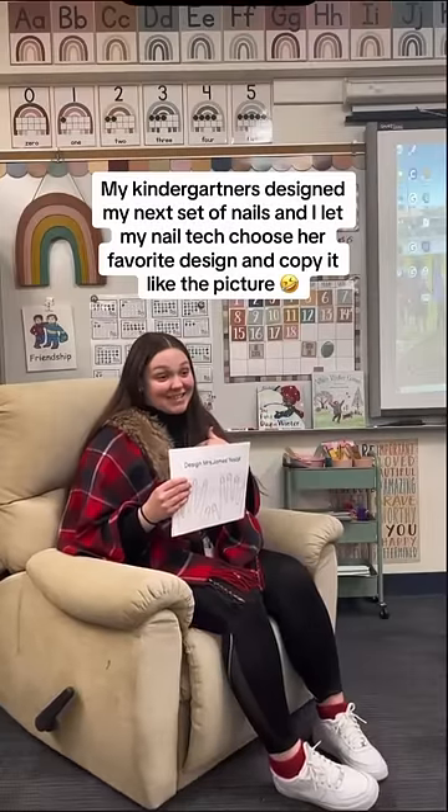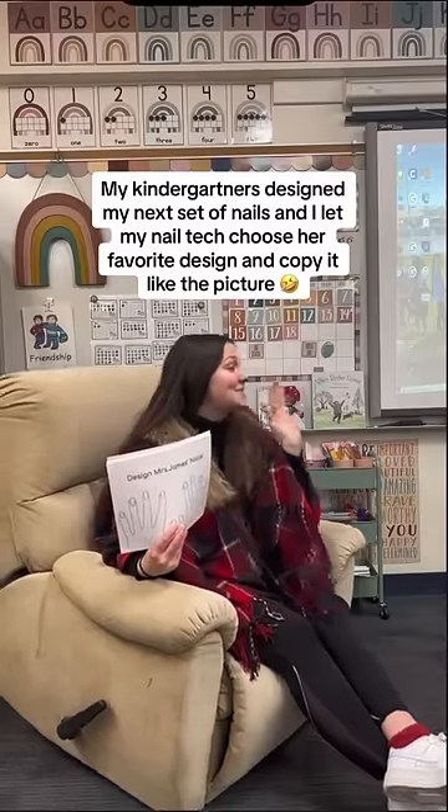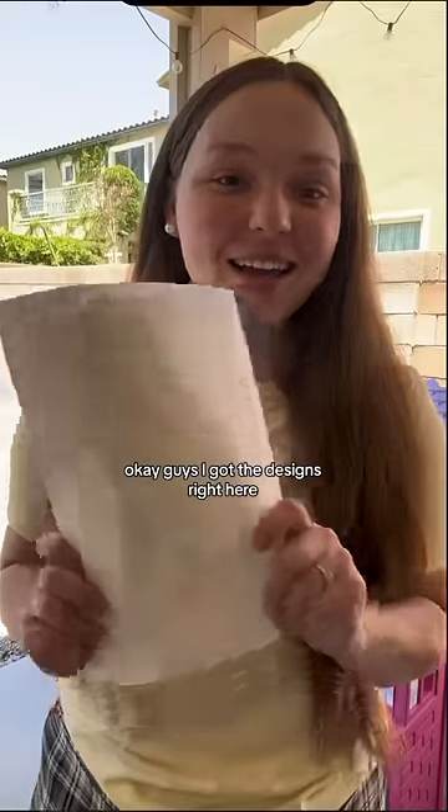My kindergartners designed my next set of nails and I let my nail tech choose her favorite design and copy it like the picture. I got the designs right here — whole stack of them.